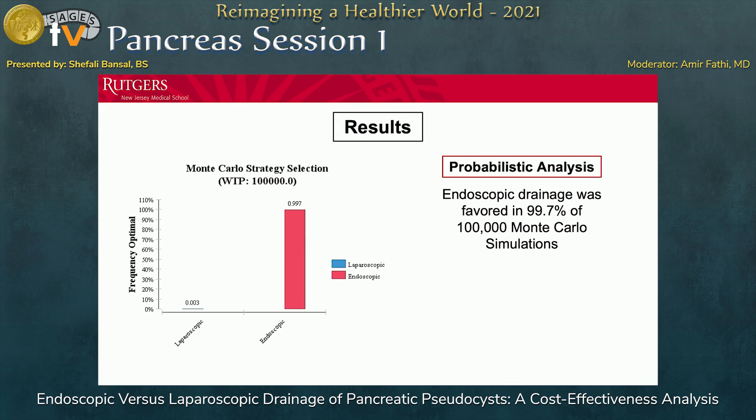We also performed a probabilistic analysis using 100,000 simulations. For each simulation, a new value was assigned to each variable according to its triangular distribution. The point was to determine whether different values would yield a different outcome. In all 100,000 simulations, endoscopic drainage was favored in 99.7% of cases.